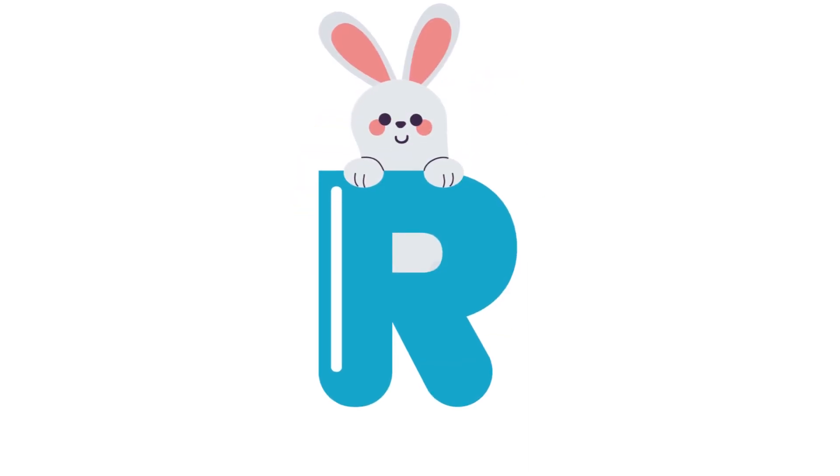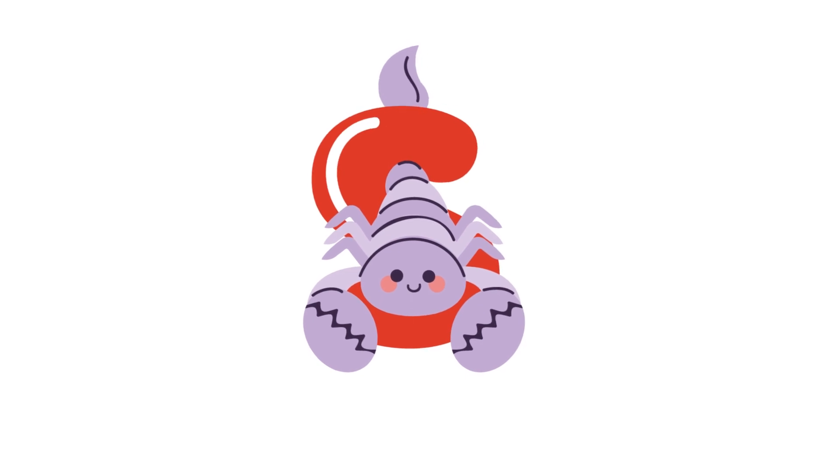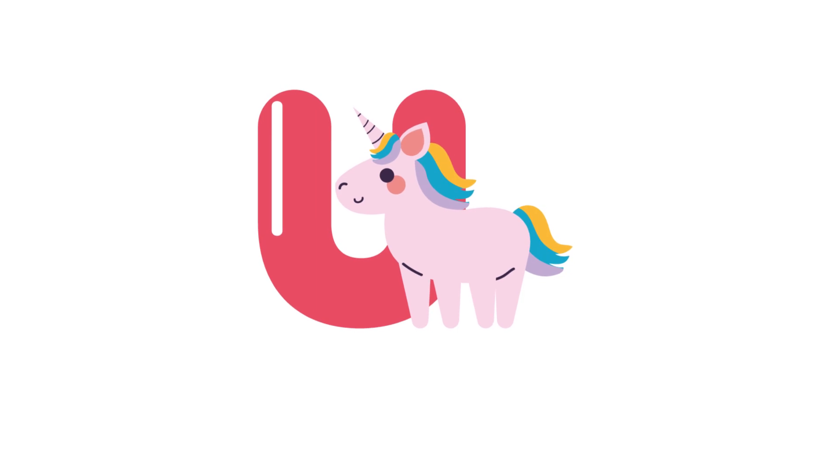R for rabbit. S for sand crab. T for toucan. U for unicorn.